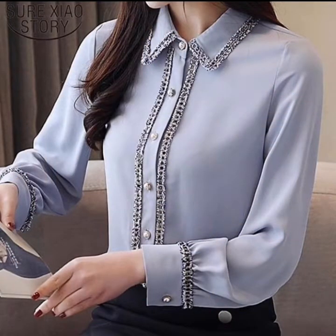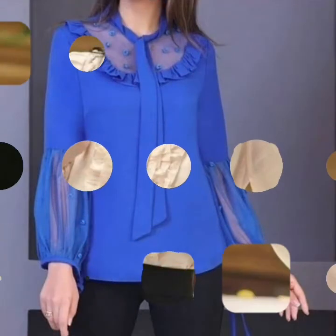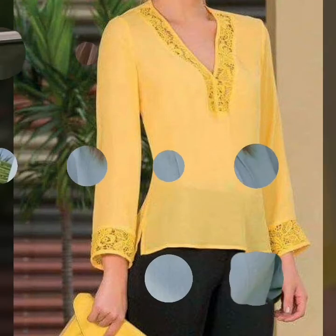So guys, in this video you will see a plain top collection. I hope you will enjoy it. You will see different ideas and different collections.